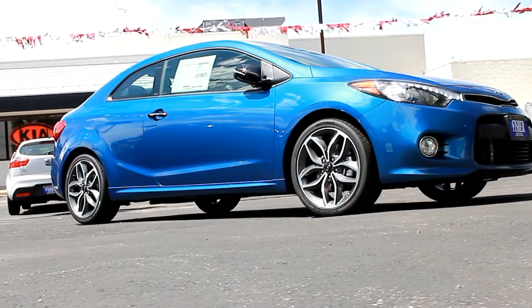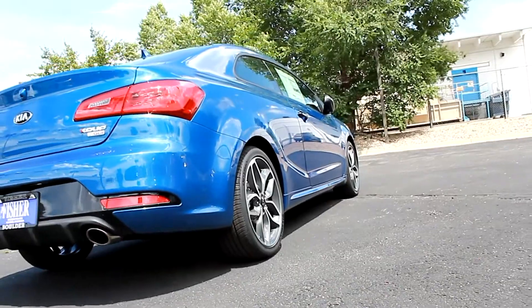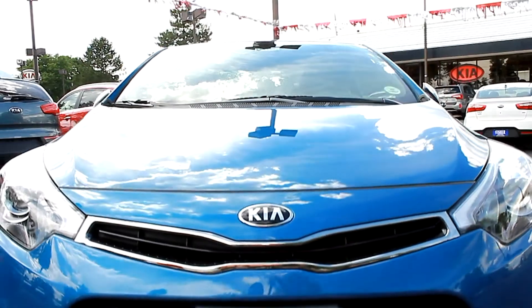With the available 1.6-liter turbocharged GDI engine that offers an impressive 201 horsepower, the Forte Coupe is a responsive ride that delivers true get-up-and-go.